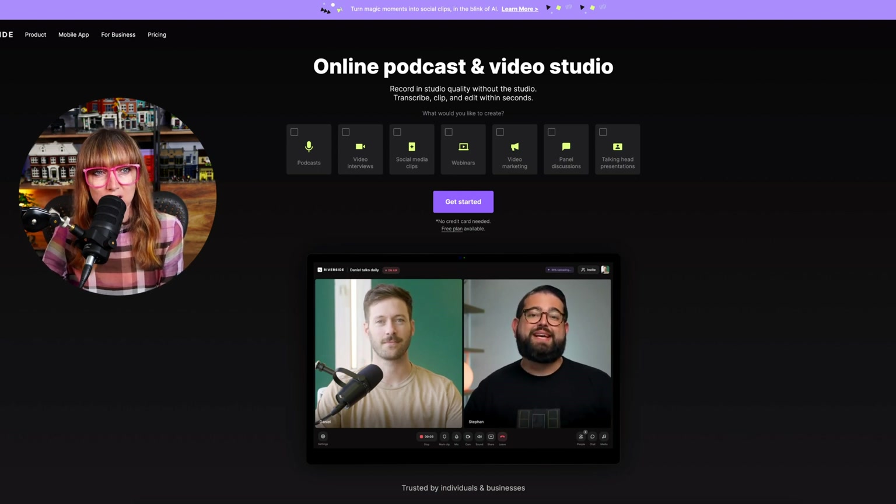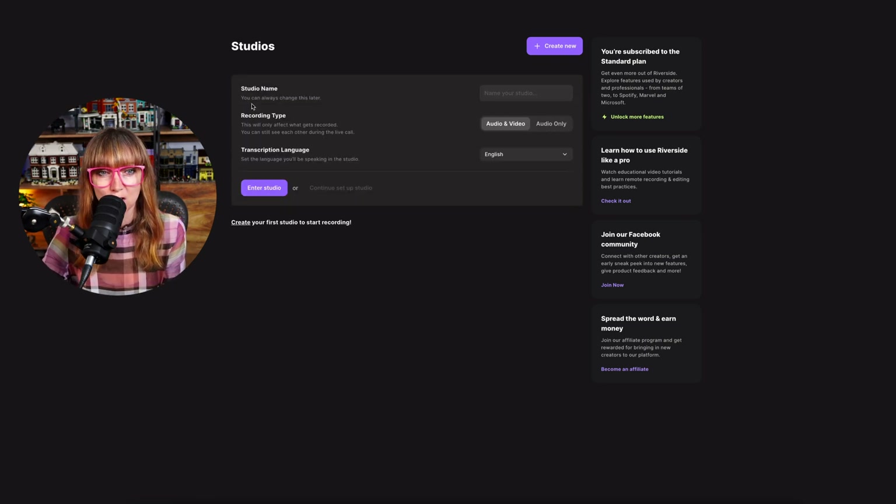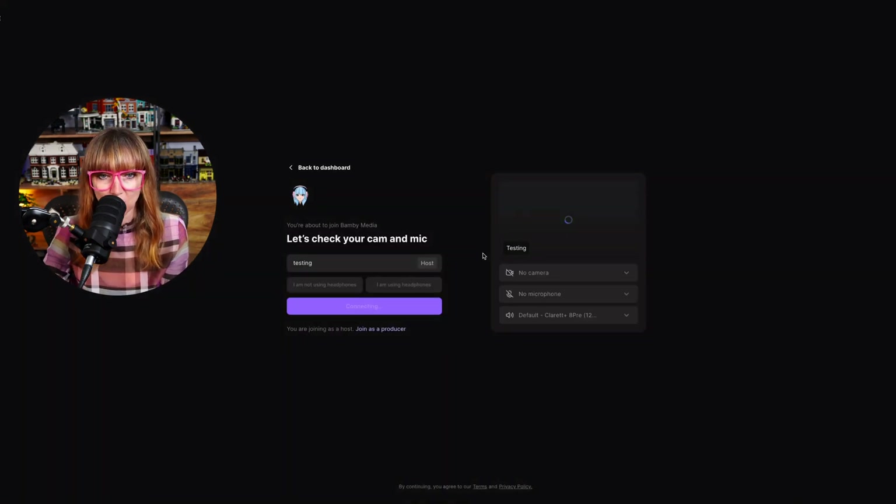When you go in, you're going to go to the dashboard and it's going to be all fancy and new if you've never used it before. You're going to create your first studio and give it a name. Audio and video is how you're going to set it up, and English is my preferred language. Once the show has been created there are no recordings there yet — we're going to go to studio.